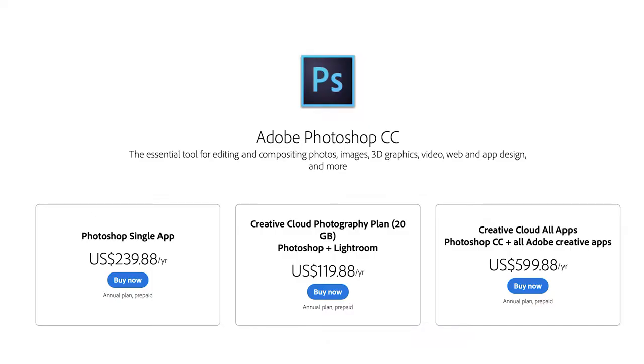Last but not least, you need photo editing software. I use Photoshop and Aperture among other things, but I'd recommend the industry-standard option: Adobe Photoshop. You can subscribe for $9.99 a month — that's $120 a year. You do need to renew it every year, so this is an ongoing continuous cost.